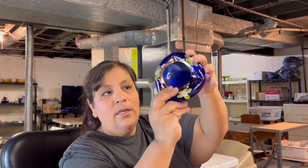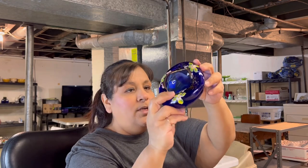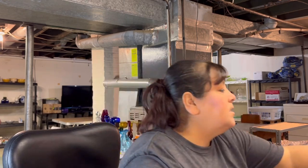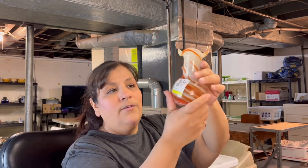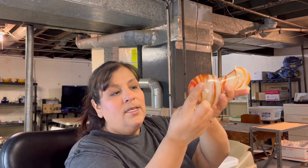This Bohemian check ashtray, bowl, trinket dish — whatever you want it to be — $6. This orange swirl ruffled vase, $5. Very nice.